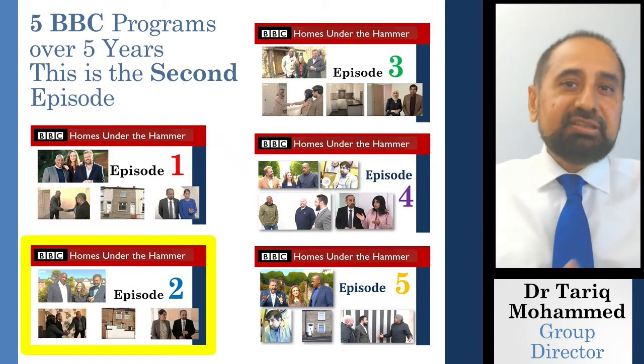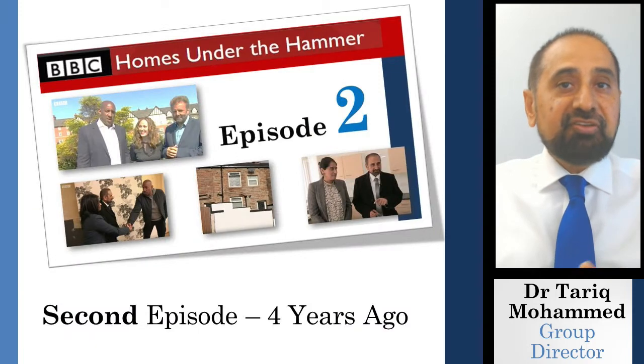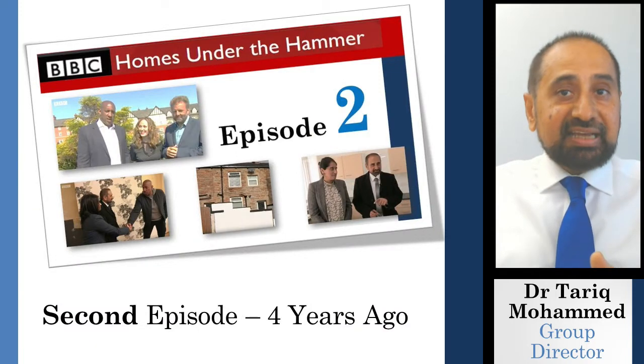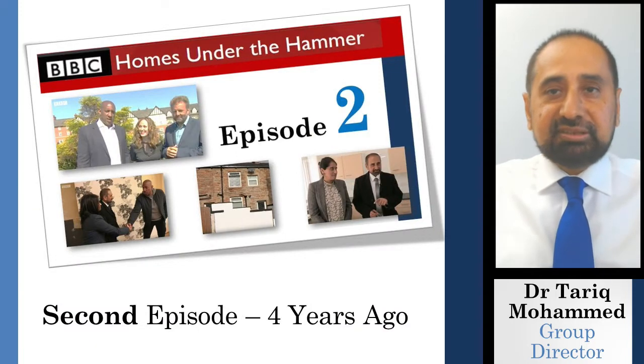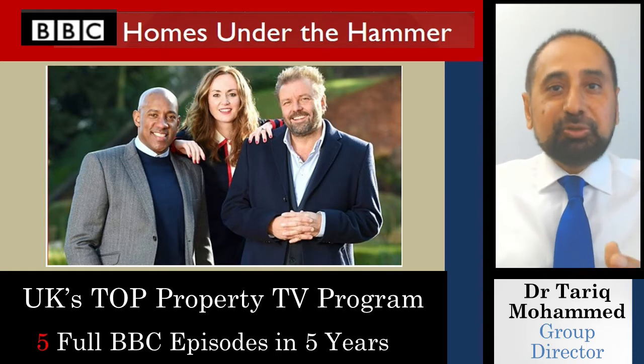Hello. The BBC have produced five programmes on our family business over the past five years and this is the second BBC episode in this series. This programme, BBC Homes Under the Hammer, is the most popular property programme in the UK.